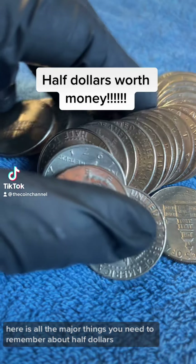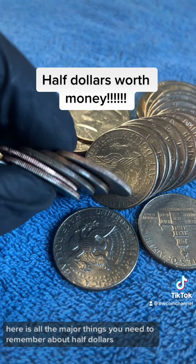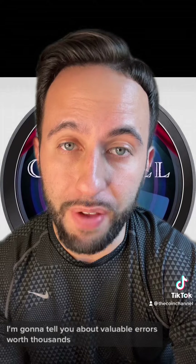Here is all the major things you need to remember about half dollars. I'm going to tell you about valuable errors worth thousands, key dates, silver content, everything. So make sure you save this video.